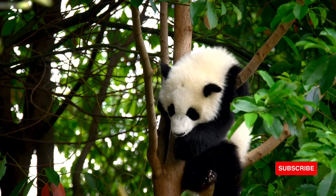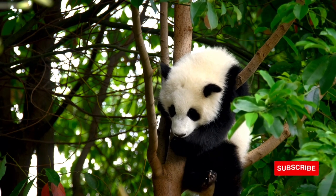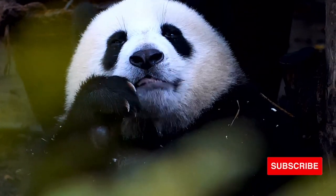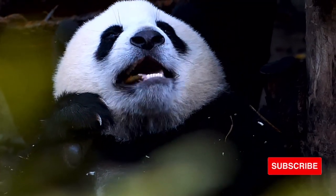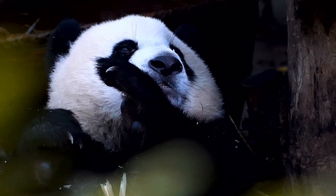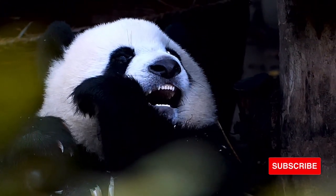It has black fur on its ears, eye patches, muzzle, legs, and shoulders. The rest of the animal's coat is white. Although scientists do not know why these unusual bears are black and white, some speculate that the bold coloring provides effective camouflage in patches of dense bamboo.